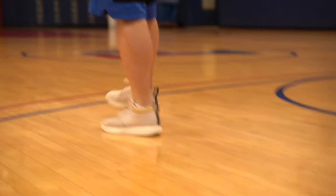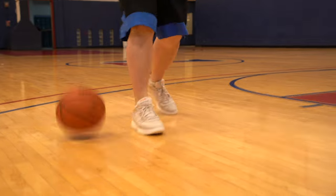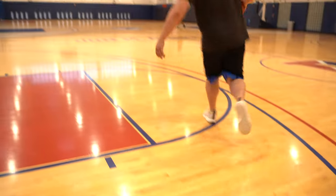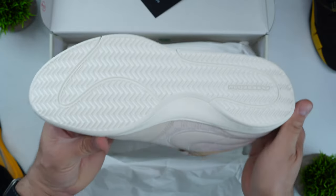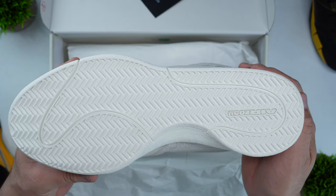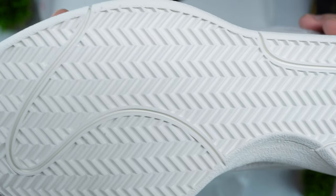Traction on the Book One was fine — not bad, not great, just fine. I did have to wipe several times while I played, but even when dust built up, it wasn't something I immediately noticed compared to what I experienced with the Tatum 2, where even after wiping I found myself slipping regardless. When it comes to the traction setup, it is tried and true herringbone all throughout the shoe — no storytelling elements, no gimmicks, just herringbone.